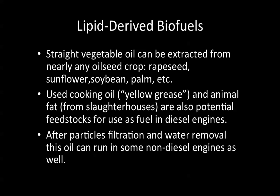Used cooking oil — called yellow grease in the United States — and animal fat from slaughterhouses are also potential feedstocks for use as fuel in diesel engines. After particle filtration and water removal, this oil can run in some non-diesel engines as well.